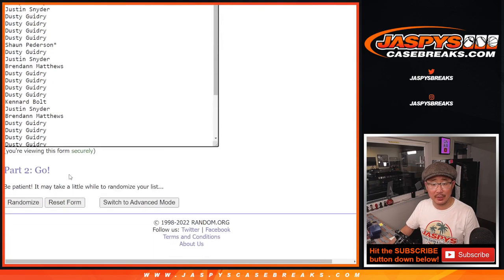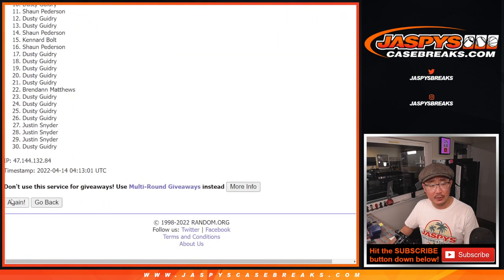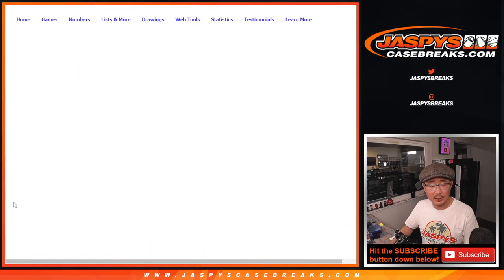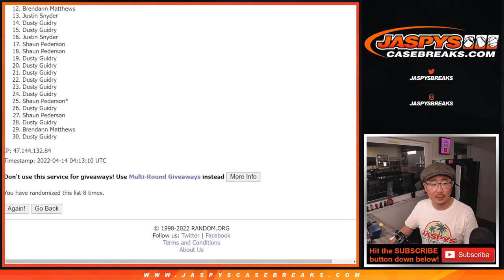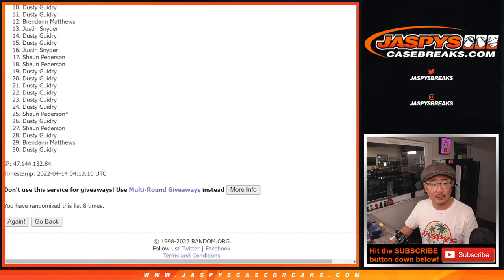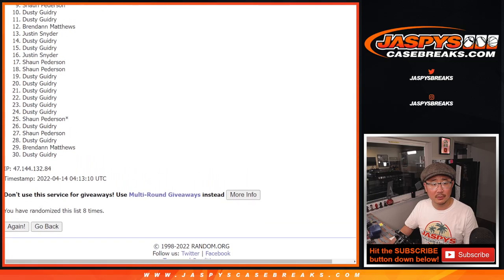Top 8 after 8 rolls. Rolling 1 through 8 — 3, 6, 5, 6, and final time.